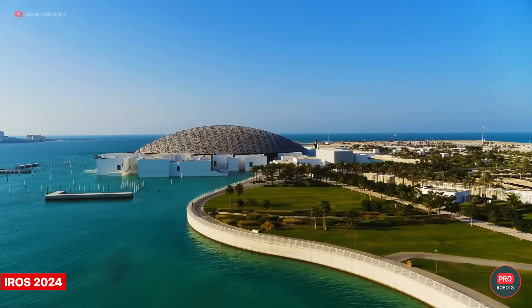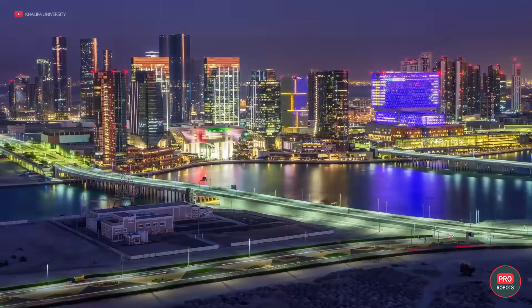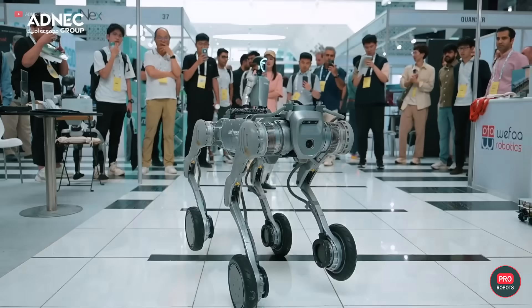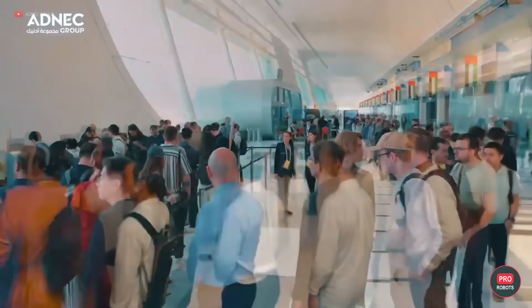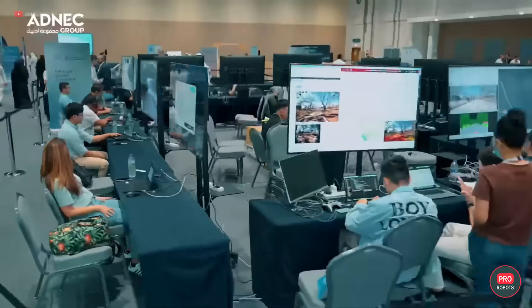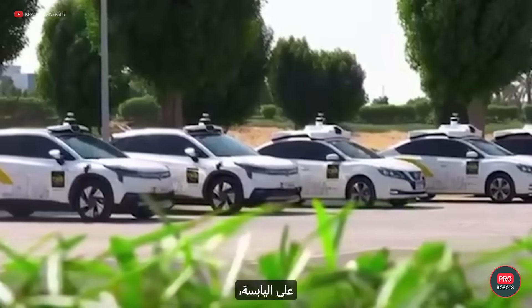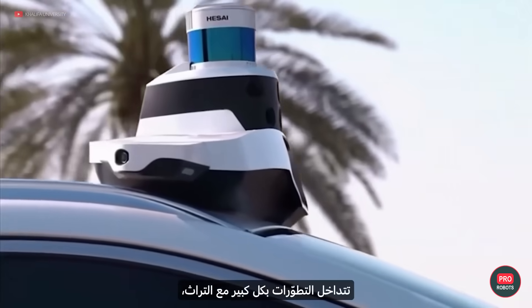Once a door closes, another one opens. Next, UAE's capital Abu Dhabi hosted the massive International Robotics Conference IROS 2024 — the first event of its kind in the Middle East and North Africa region — attracting more than 10,000 participants, including major tech companies from all around the world. The conference opened with an introductory video with historical references and demonstrations of technologies already in use in the UAE.